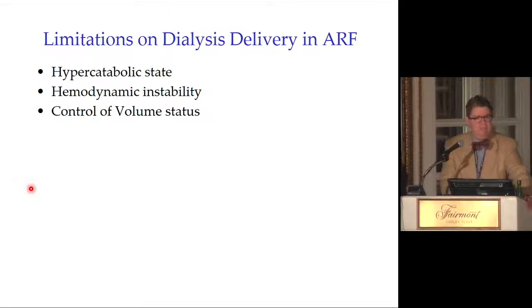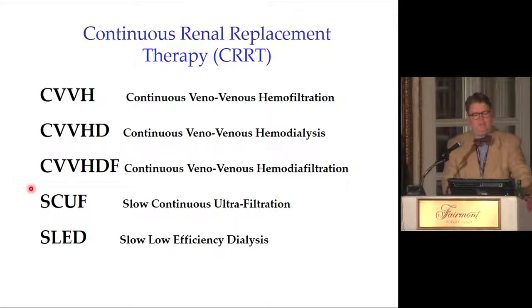Limitations of dialysis delivery in acute kidney injury include the hypercatabolic state and hemodynamic instability, which makes it hard to remove fluid and control volume status. I tell my fellows that any patient can receive hemodialysis — we just have to be careful about fluid removal. Hemodialysis can be done in a very gentle fashion even in very sick patients.